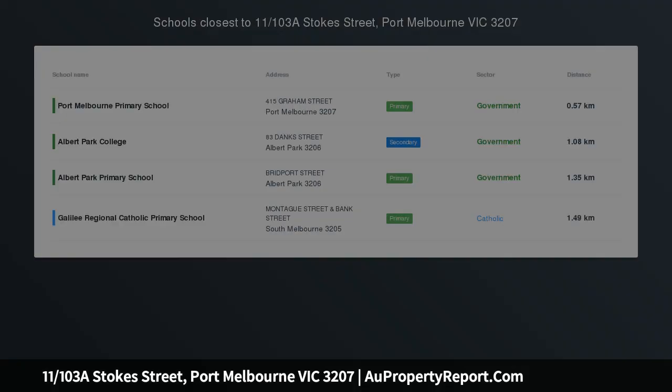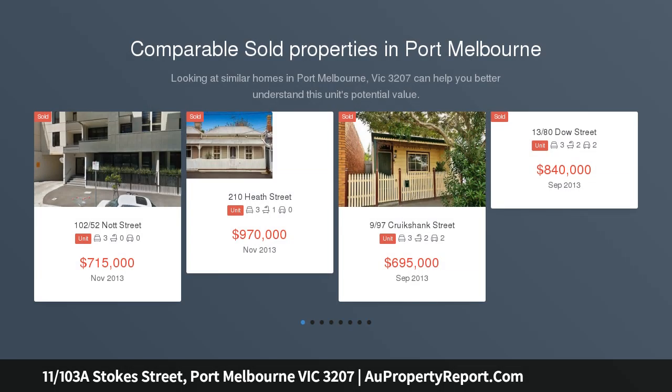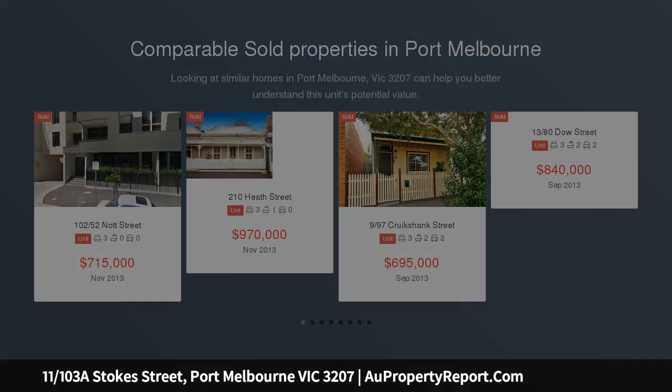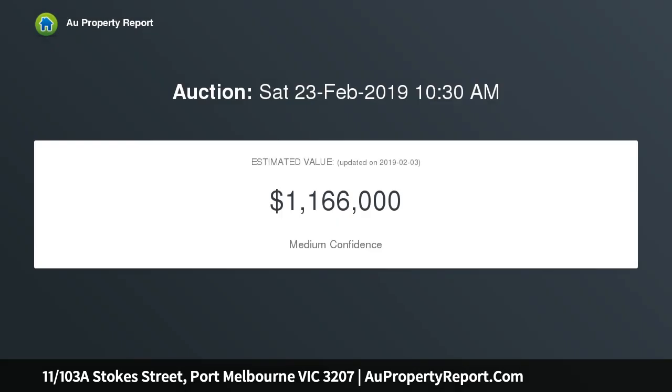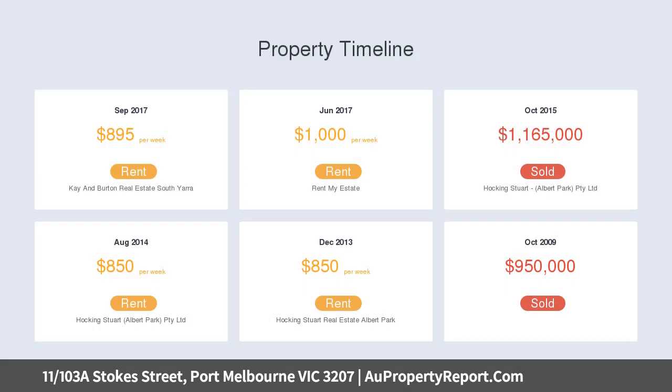A luxury town residence in a truly desirable blue-chip locale, sleek and sophisticated throughout its three light-filled levels. This exhilarating entertainer's townhouse epitomizes uncompromising inner city living with luxuriously finished family spaces, contemporary style and incredible indoor-outdoor entertaining areas, generous open-plan living zones and a beautifully appointed kitchen with hardwood floors, designed to impress all your guests and family.